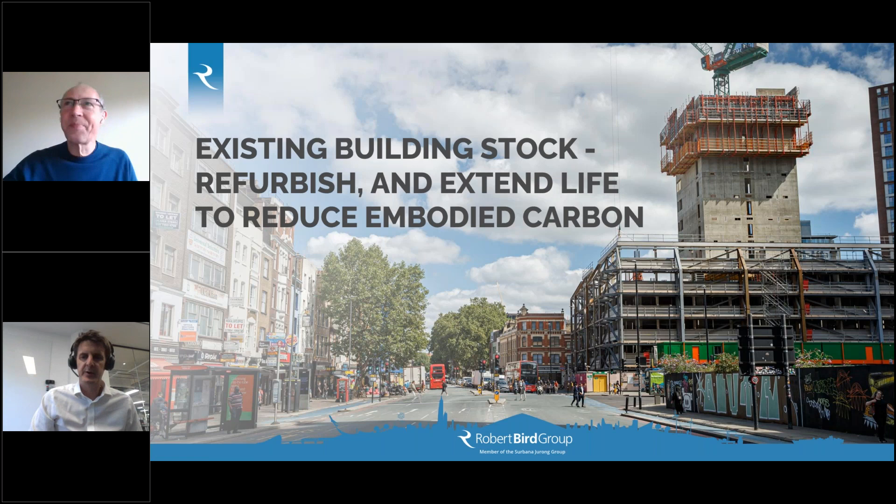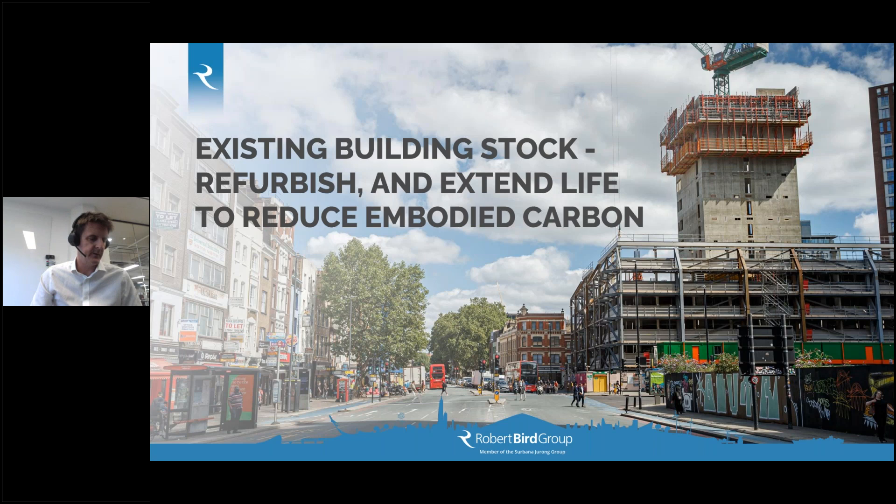We may well come back to this in the general Q&A, but thanks very much for your presentation. We're now going to move on to our next speaker, Simon Nicholas, managing director for the European section of Robert Bird Group. So over to you, Simon.